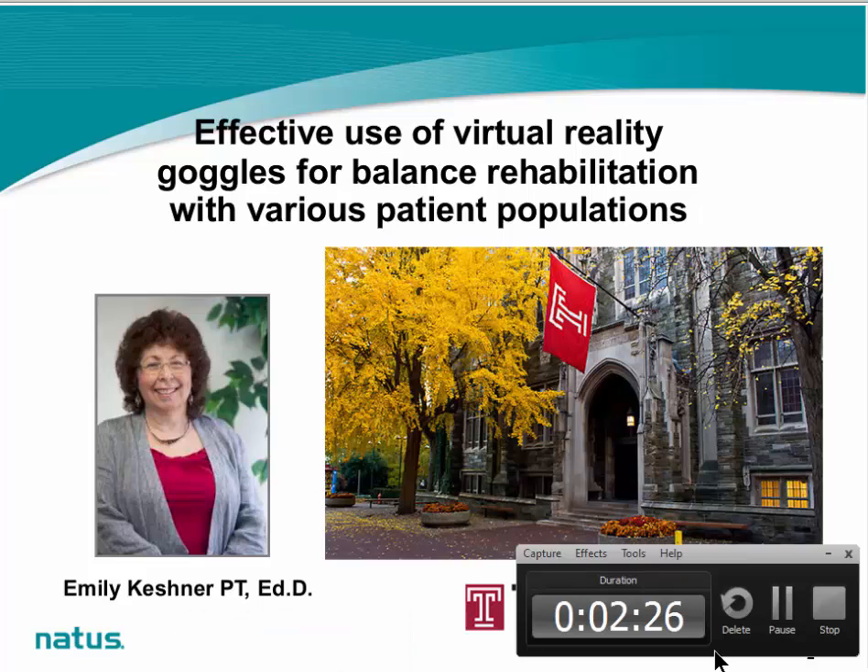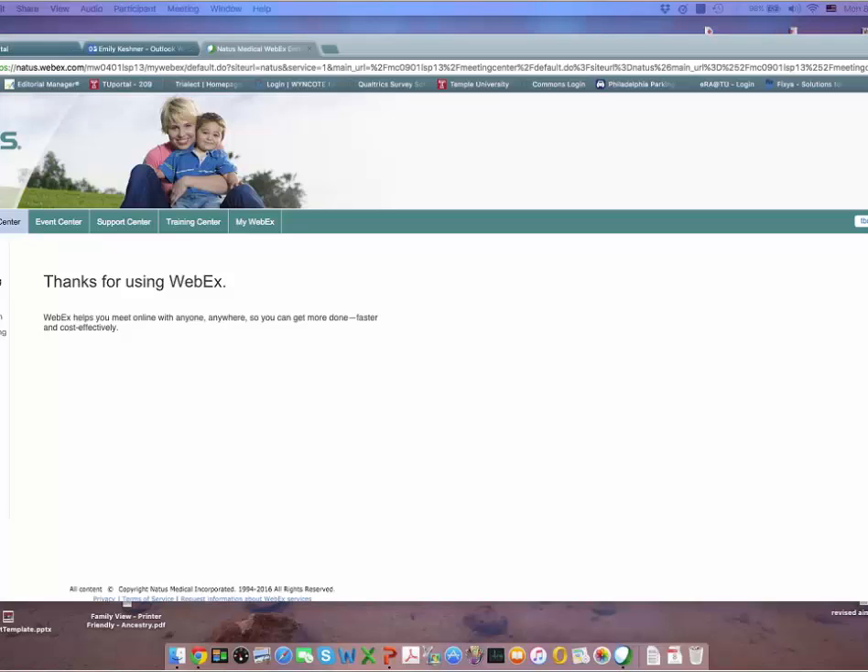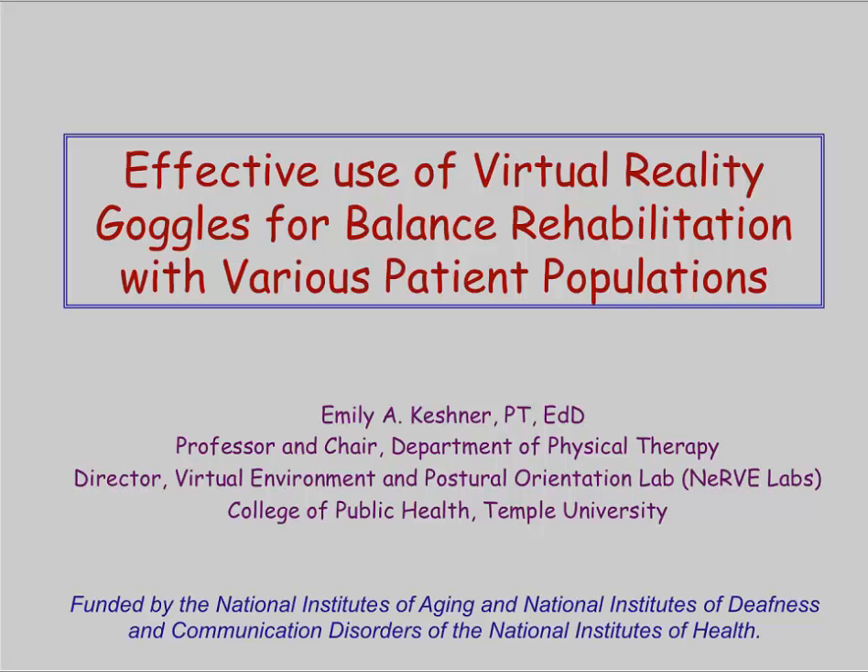I would now like to turn the presentation over to our speaker, Dr. Emily Keschner from Temple University. Good morning. Today I'm going to speak to you about the effective use of virtual reality goggles for balance rehabilitation with various patient populations.